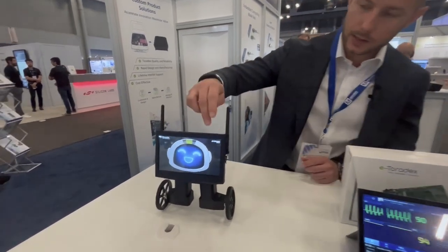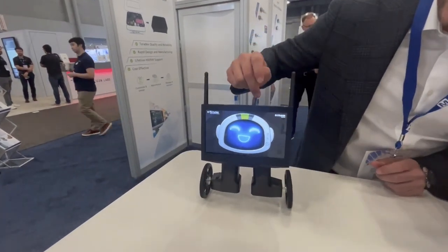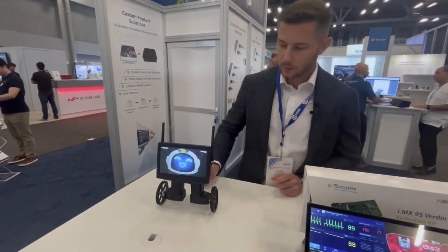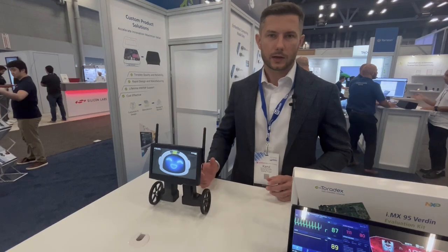Here we have an example of a 7-inch display connected directly to the Verdin IMX8, and it's like a self-balancing robot. So you can do pretty cool stuff with our displays and Toradex boards.